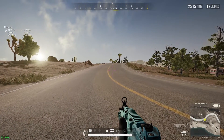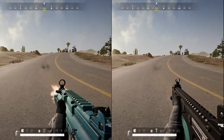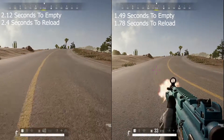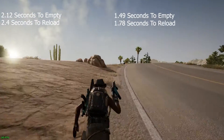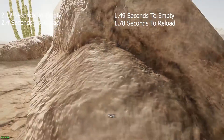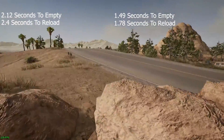Last up today is the rate of fire for each weapon, and we're going to start them both off at 33 rounds in the magazine. After the results, we can see that the Vector was able to empty its magazine in 1.49 seconds, and then it only took 1.78 seconds to reload, whereas the MP5K took 2.12 seconds to empty, then 2.4 seconds to reload.